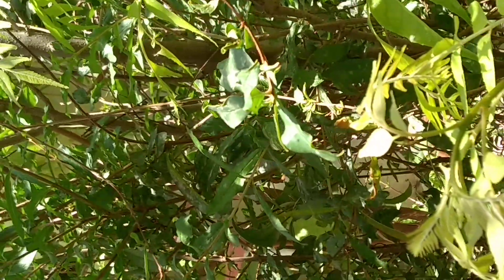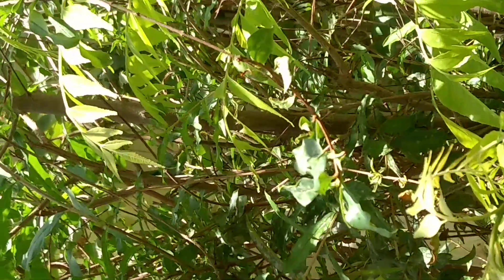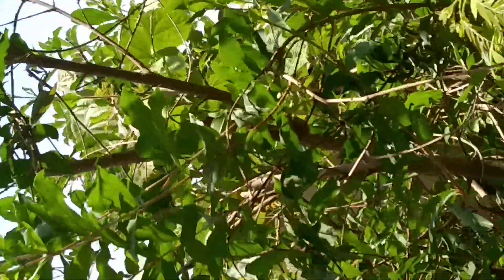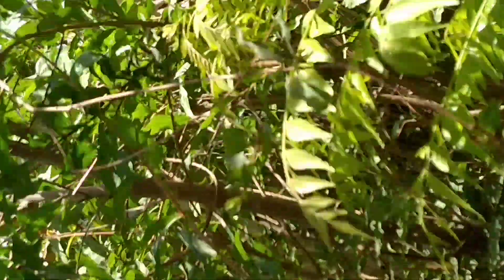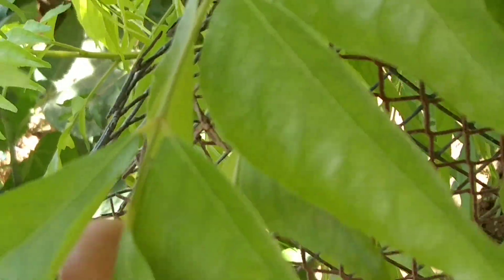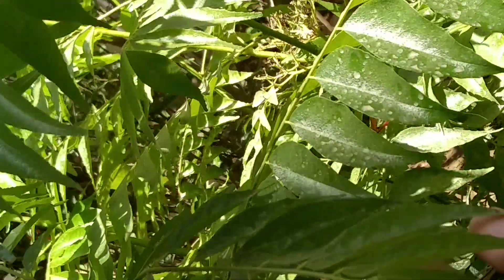This is the pomegranate plant — in Urdu you call it anar. There are no anars at the moment, it's basically growing out. Very very important to have this, especially when you're making dals and kadi. This is the kadi patta, also known as curry leaves or bay leaves. It has a very nice smell and a lot of health benefits.